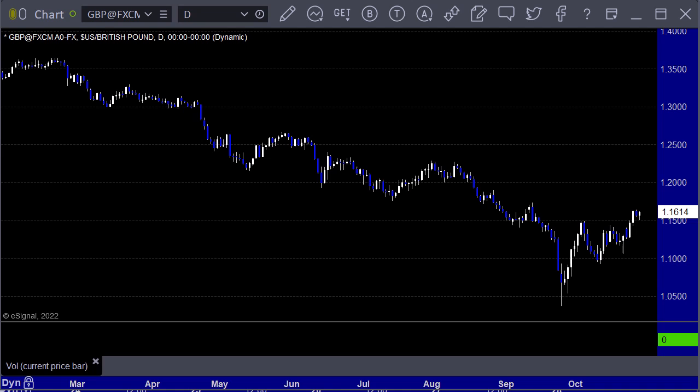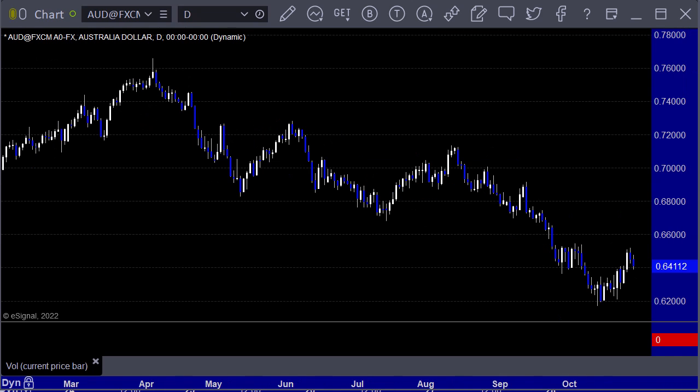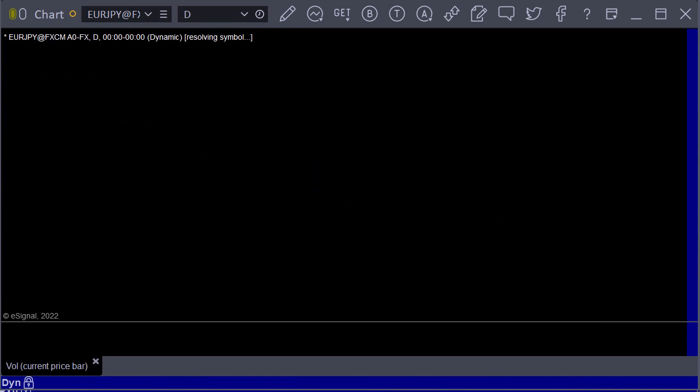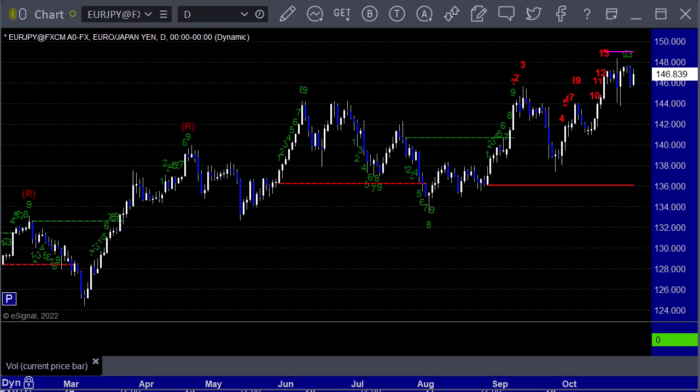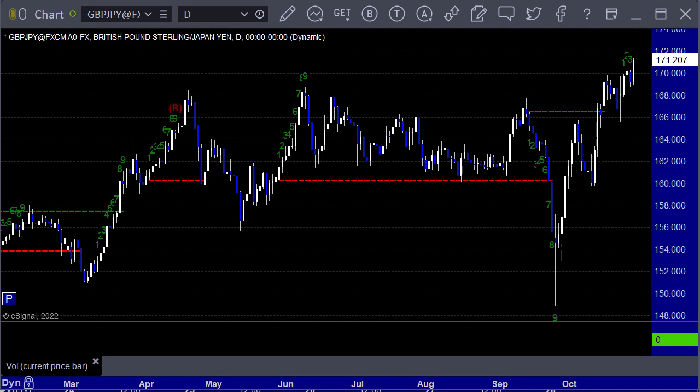The pound dollar also rallied a bit. Aussie dollar up a bit from the lows right now, so we're not killing it. Got a 13 sell signal on the euro yen daily chart, and we've got the pound yen making new highs, and no signal here at all.